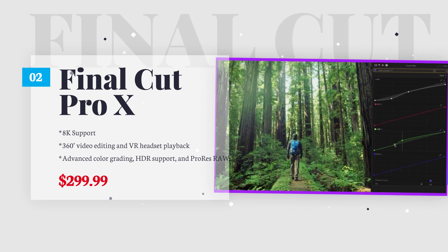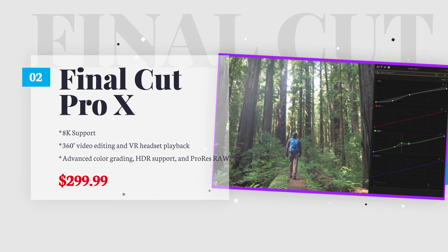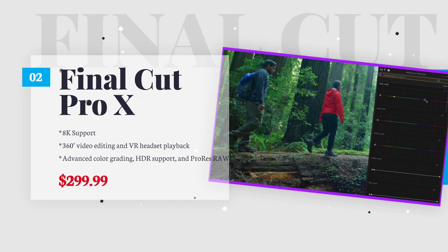Top features of Final Cut Pro X include multi-cam editing, unlimited video tracks, advanced color balancing, 360-degree editing, and great organizational tools. Final Cut Pro X works only on Macs and retails at $299.99.